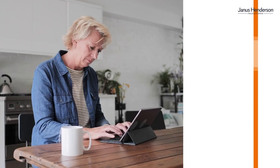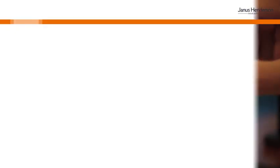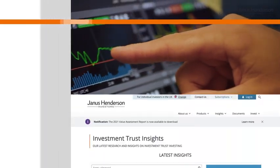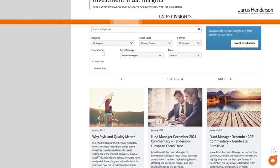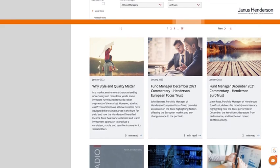Everything can be arranged online or over the phone. The third step is staying up to date with your investment trust. We make it easy for you to check the dividend yield and share price performance. You can also subscribe to monthly updates from our fund managers for information on what they're buying and why, economic predictions, and much more.